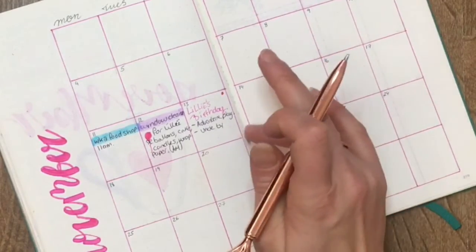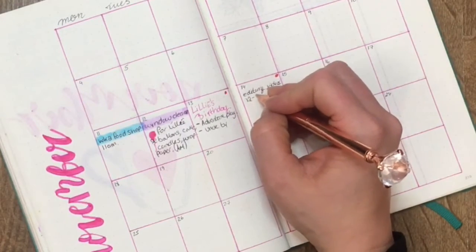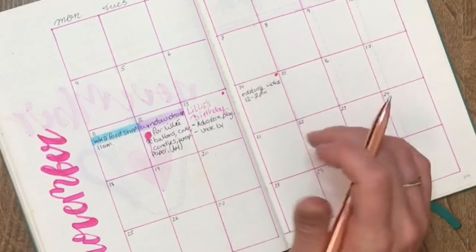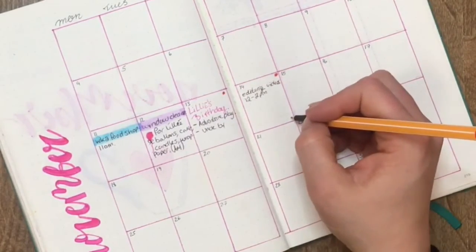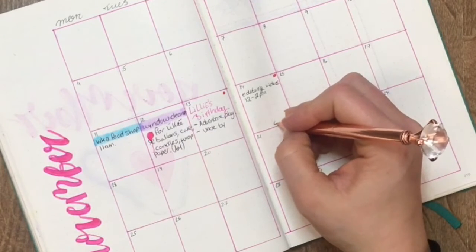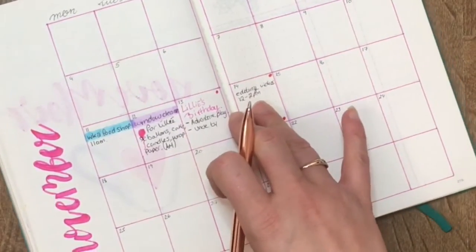On Thursday I'm going to come home and do some editing — editing videos — and that is going to be from 12 to 2. Then I have to go and get my kids from school. We haven't got any bills going out that day and nothing to go out and buy. Then I have work in the evening, which is going to be in red, and that's from 6 to finish — I start at 6 and finish whenever we finish.